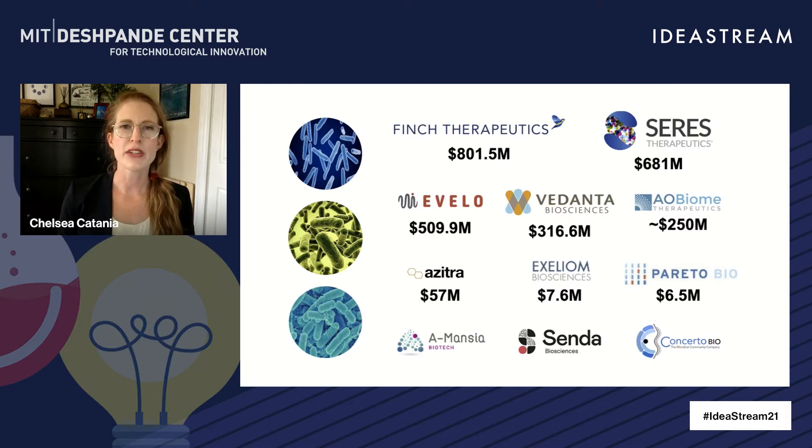There's a huge opportunity right now in identifying other microbes that have new and even therapeutic benefits. This is obvious when we look at all the microbiome therapeutic companies that exist today and their valuations, in addition to all of the new startups that keep popping up across the world. Most, if not all of these companies are focused on discovery.